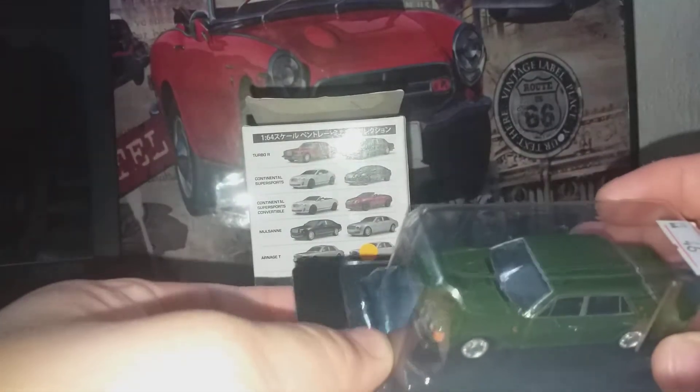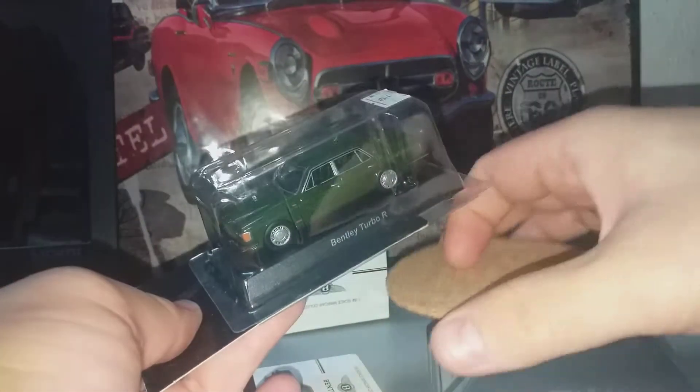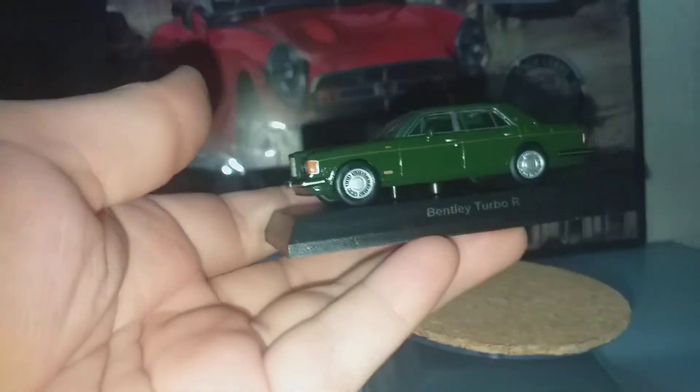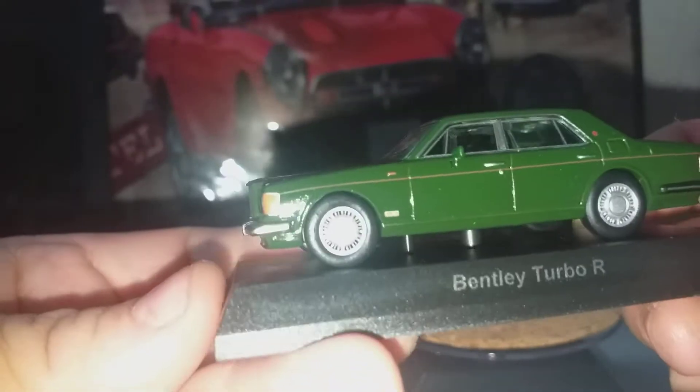Let's remove it from the box and have a close-up look. It's a British Racing Green, 1:64 scale.